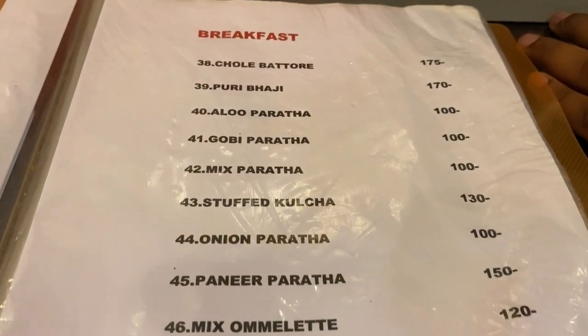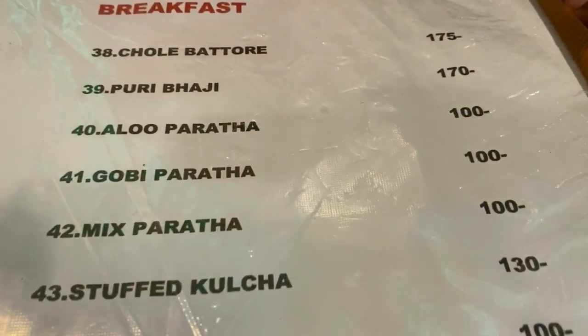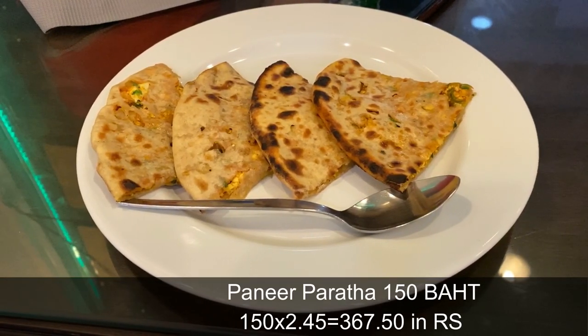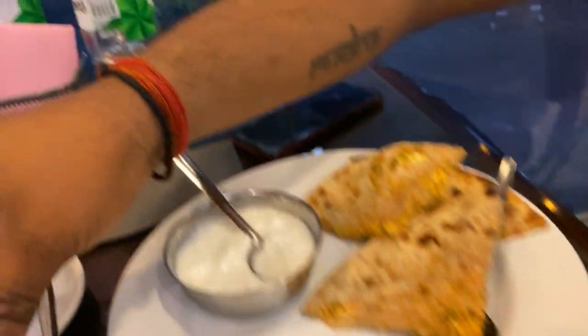We have ordered two mixed parathas and chai. The rate of the mixed parathas is 100 baht, meaning 245 rupiah per paratha. So our order is: 1 aloo paratha, 1 mixed paratha, 1 bottle of water, and 2 chai.